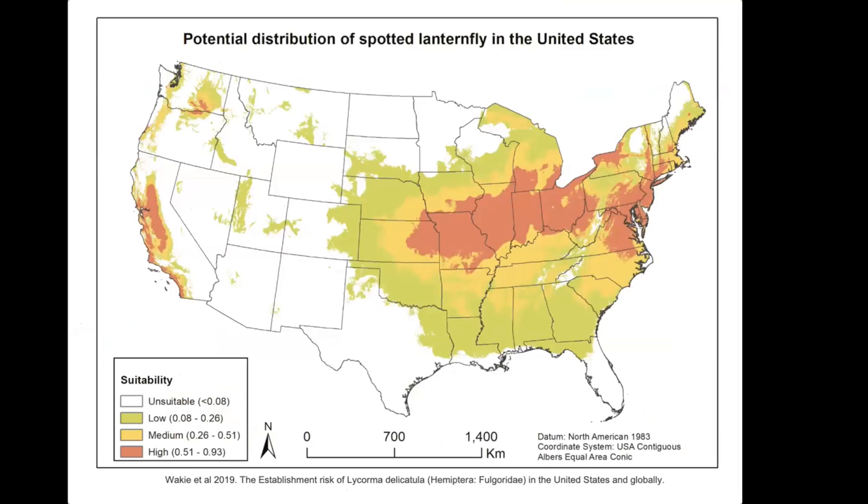This map shows the potential future distribution of Spotted Lanternfly — the reddish-orange colors indicate areas of high probability, yellow is medium, green is low, and white is unsuitable. Unfortunately, Indiana and Illinois are right in that high suitability range. The prediction is that Spotted Lanternfly will thrive in Indiana once it gets here.